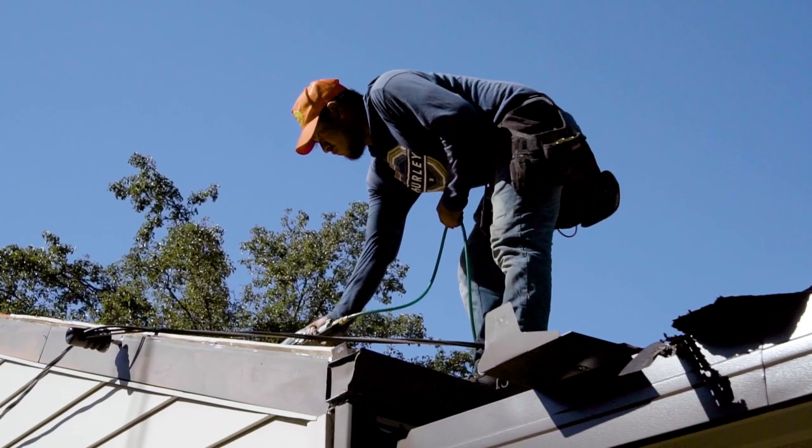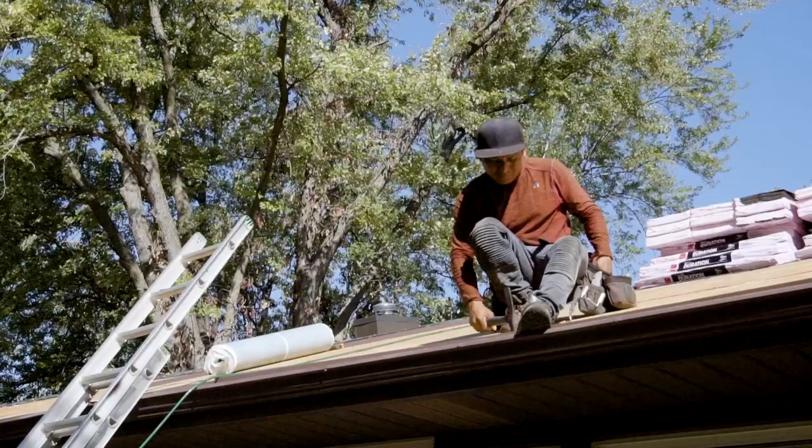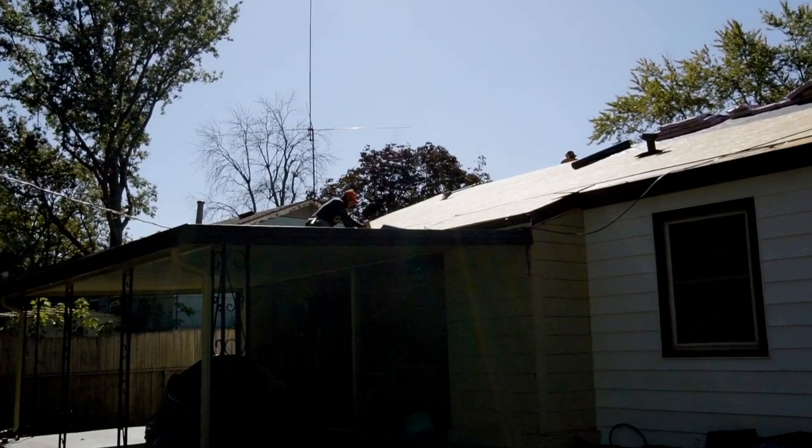One of the biggest things I want to suggest in this area is going with an impact-resistant shingle — specifically a class 3 or class 4 impact-resistant shingle. What that means is that the testing they do on these is they hit the shingles with steel ball bearings, and it determines how big the bearing can get before they actually damage the shingle.